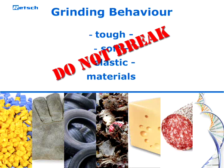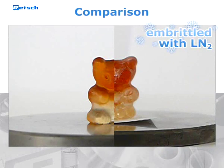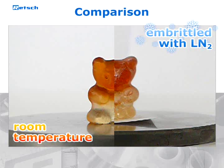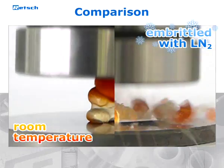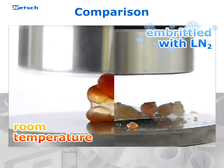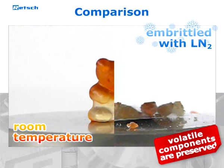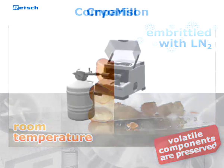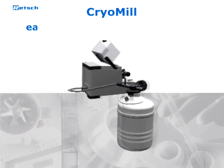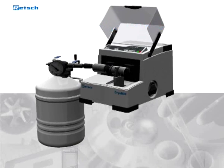When liquid nitrogen is introduced to such materials, it cools the whole sample down to minus 196 degrees Celsius and embrittles its structure, making it break easily. Moreover, volatile components which could escape when the material gets warm are preserved. The CryoMill has been specially designed for cryogenic grinding with liquid nitrogen.